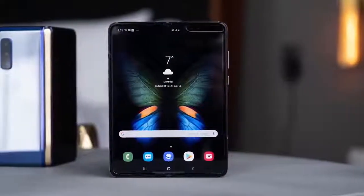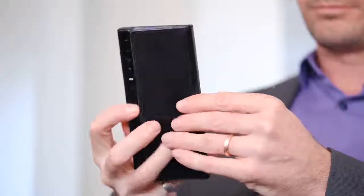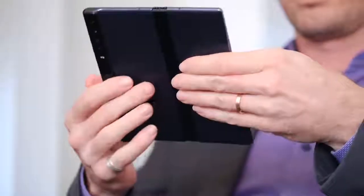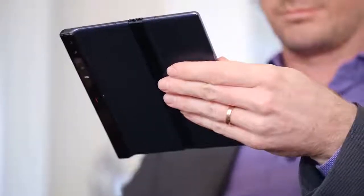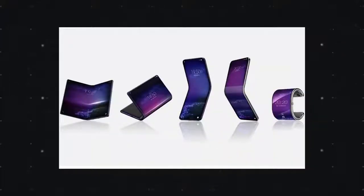Honestly, the Galaxy Fold is a lot more important than the sum of its parts. Back at MWC in February, the Huawei Mate X was announced, everyone knew that the Fold was coming, the Motorola Razr is coming somewhere down the line, and TCL was also announcing a bunch of foldable concepts. It just seemed like the world was completely about to shift — it was probably one of the most exciting MWCs we've been to in a long time, because it felt like 2019 was going to be the year of foldable phones.